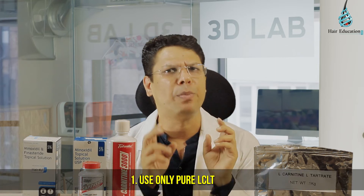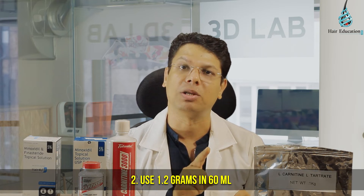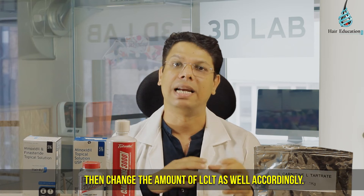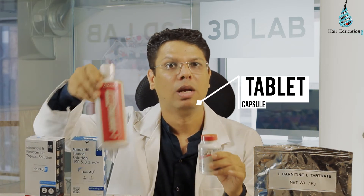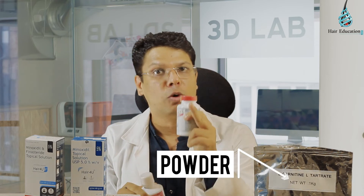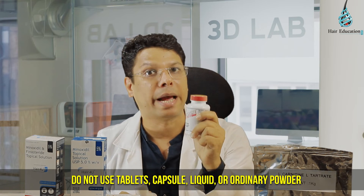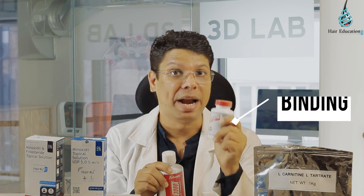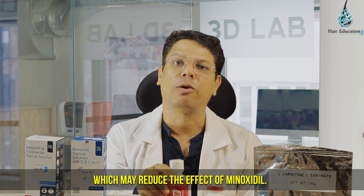Precautions: first, use only pure LCLT; second, use 1.2g in 60ml minoxidil. If your minoxidil quantity is less or more, then change the amount of LCLT accordingly. LCLT is available in 4 forms — tablet, capsule, liquid solution and powder. You need to use pure LCLT powder only. Do not use tablet, capsule, liquid or ordinary powder, as they have binding agents, preservatives and flavoring agents which may reduce the effect of minoxidil.